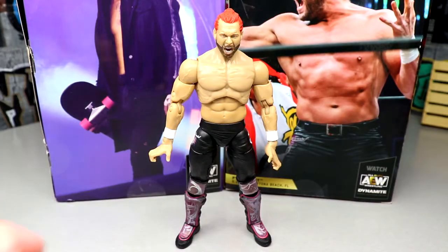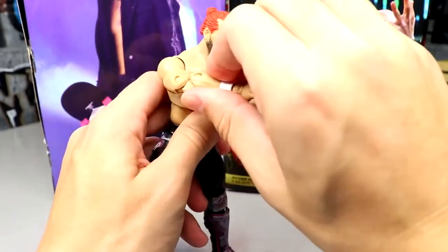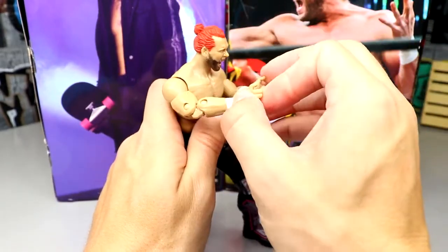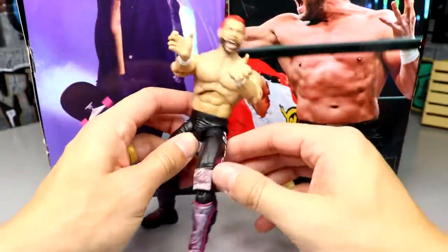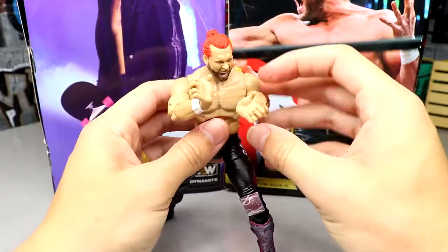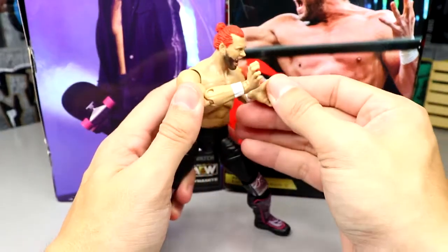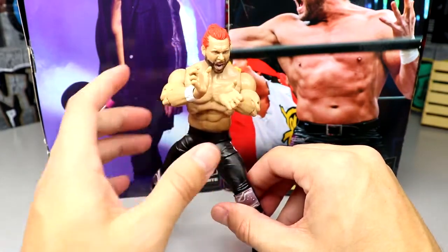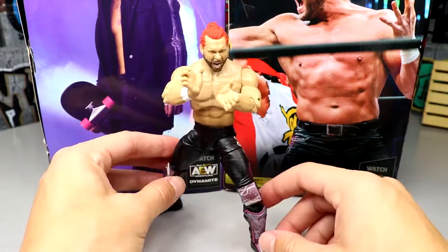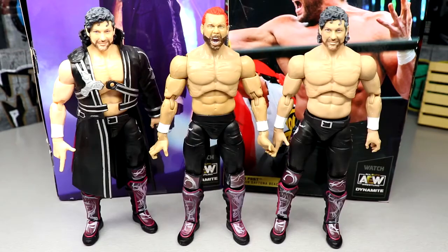Kenny Omega figures can pose with the best of them, but getting him into that Hadouken fireball pose is pretty difficult without butterfly joints. You have to stretch out the arm, tweak the wrist, and angle everything just right — it's not going to be perfect. If you play around with it for photography or find the right angle, you could probably make it work. With butterfly joints it would be much easier, but it's not terrible — just not perfection.